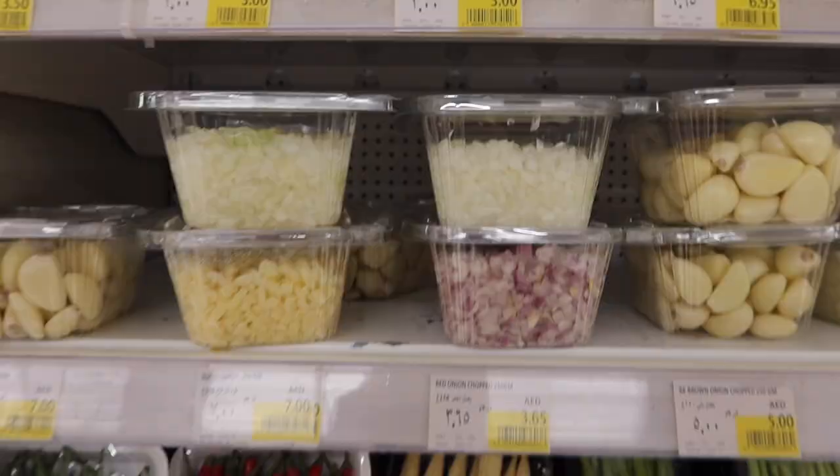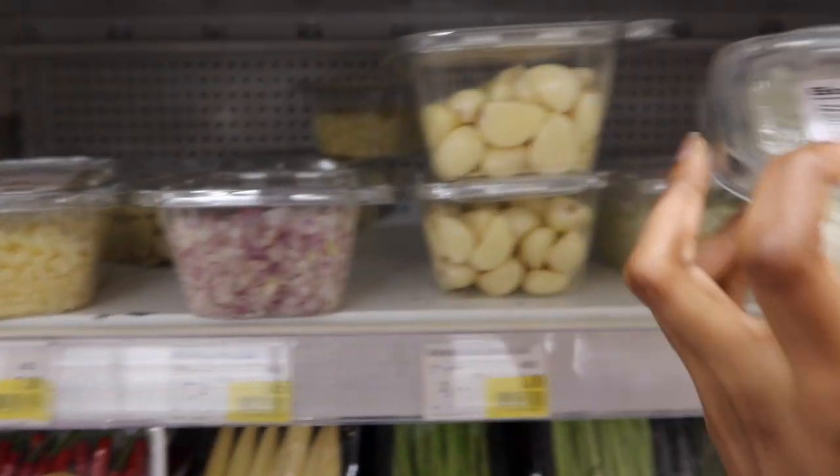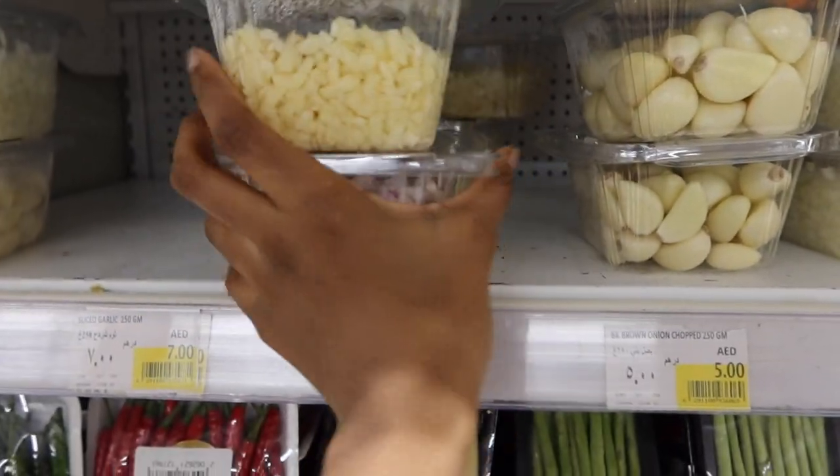We are here at the grocery store. I kind of know what we're getting — I don't even need to pull out my list. I just love that they already have the vegetables chopped, and the onions and garlic — that's what we're getting.